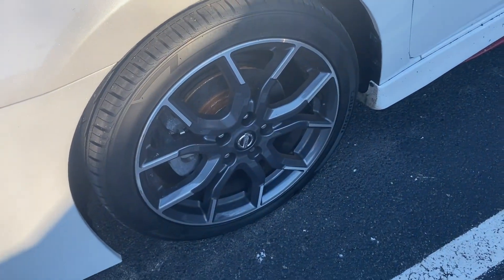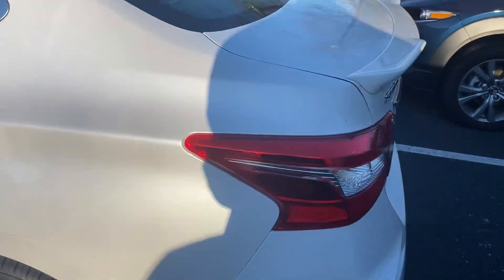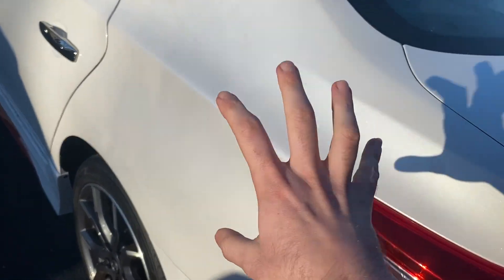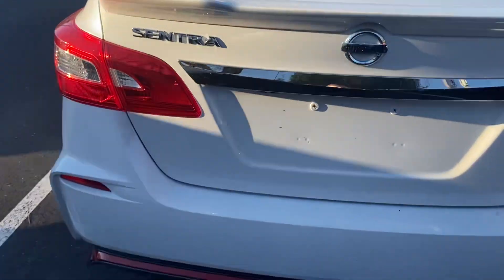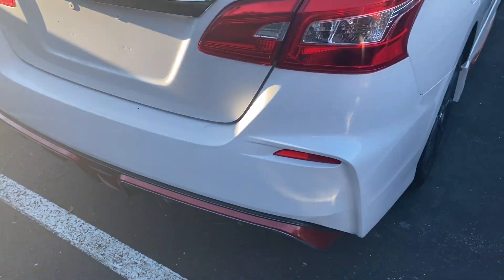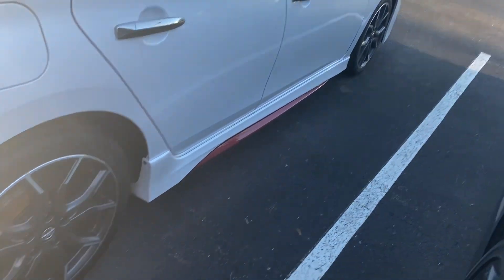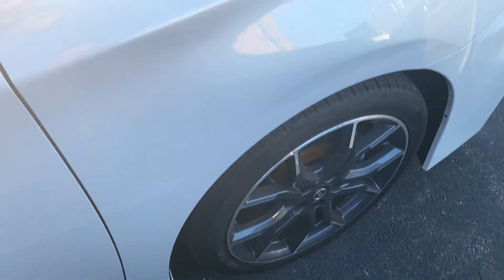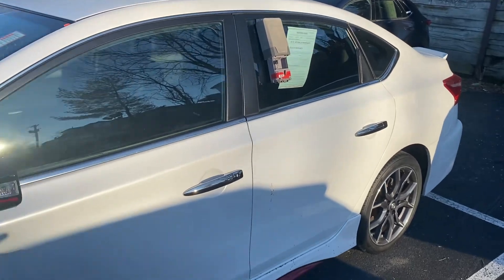Wheel-wise, I always look out for curb rash because in Pittsburgh it seems like curbs jump out everywhere. This is almost a pearl-based paint — you'll see where the sun hits it, how it has those undertones and a little bit of sparkle. Same thing with the back bumper, verifying condition and going down the right side — again no dents, dings, scuffs, scrapes, or scratches, and same with the wheels on the passenger side. Typically with special edition packages like this, customers tend to take better care of them than a more base Sentra.